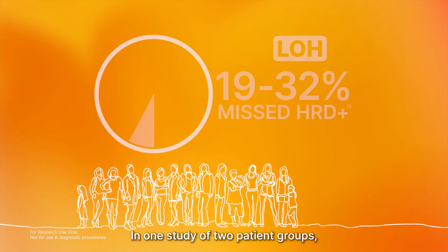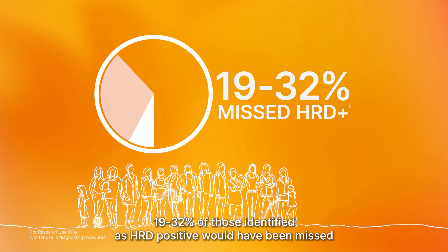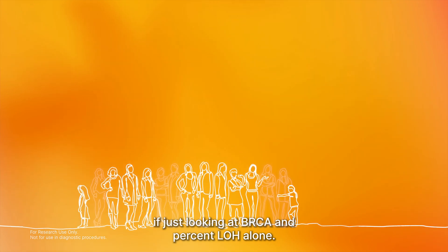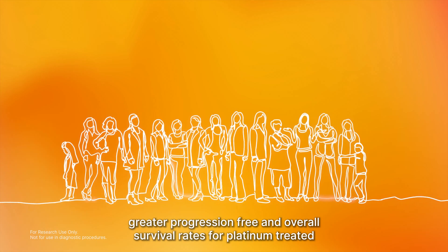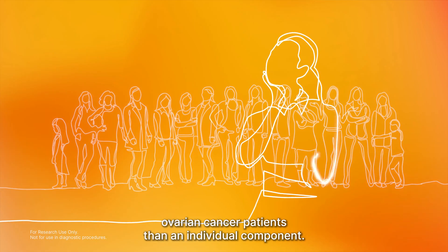In one study of two patient groups, 19 to 32 percent of those identified as HRD-positive would have been missed if just looking at BRCA and percent LOH alone. Other studies have demonstrated a composite GIS predicted greater progression-free and overall survival rates for platinum-treated ovarian cancer patients than an individual component.